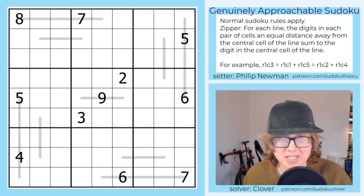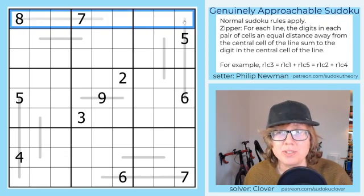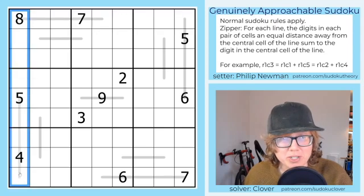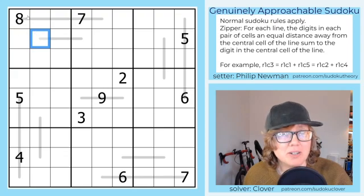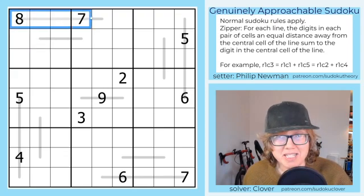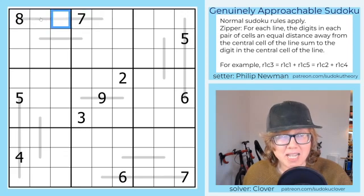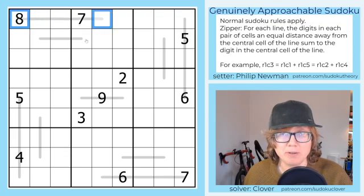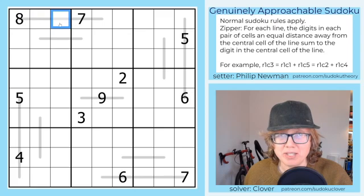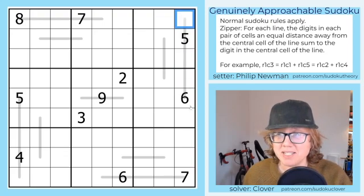This is a zipper line Sudoku. That means we have normal Sudoku rules, so we're placing the digits 1 through 9 once each in each row, each column, and each 3x3 outlined region. On top of that, there are some lines in the grid. Each of these lines has an odd length, and whatever number goes in the middle of the line has to be the sum of each pair of numbers that are equally far apart from the middle. So whatever goes here has to be the sum of these two numbers, and it also has to be the sum of these two numbers. And whatever goes here has to be the sum of these two, and it has to be the sum of these two.